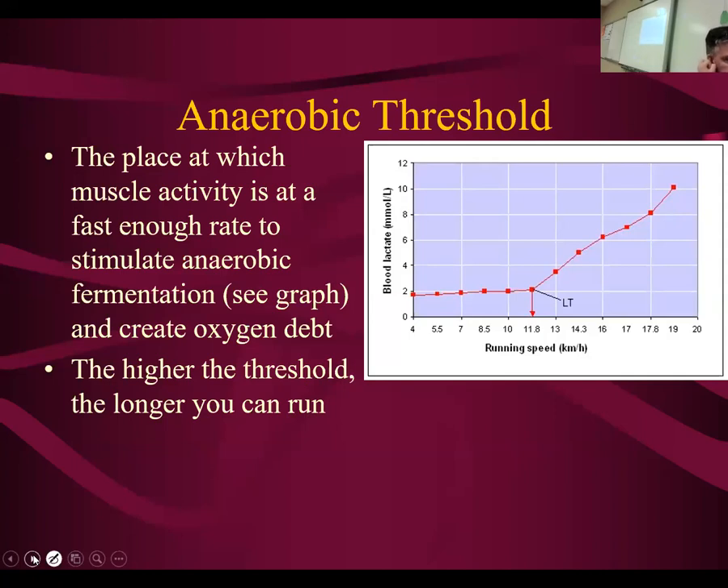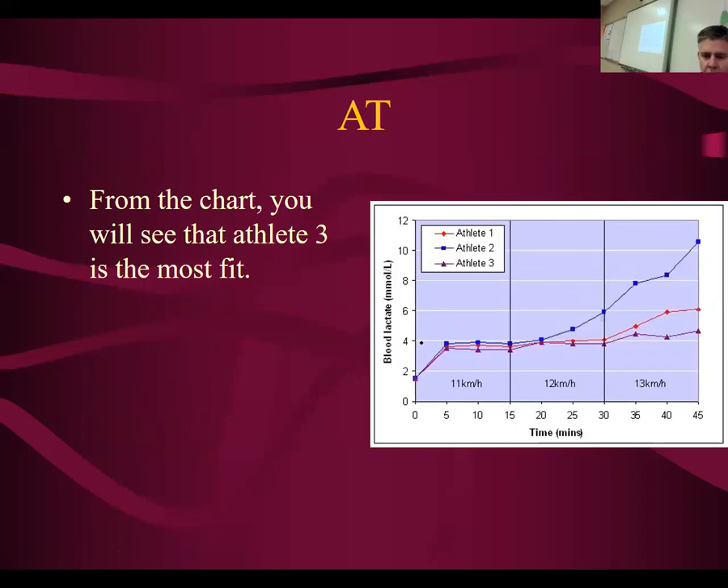The experiment that was done here — I'm not going to ask you to write this down or write down the graph, but you should understand what's happening. What they did is they took three different people and put them on a treadmill at 11 kilometers per hour for 15 minutes, at 12 kilometers per hour for 30 minutes, and at 13 kilometers per hour for 15 more minutes. You wouldn't even realize you're moving much faster — one kilometer per hour is very little difference. But look at what happens in the amount of lactic acid production in athlete two. This is actually a measure of fatigue — the amount of lactic acid being produced is a measure of fatigue.